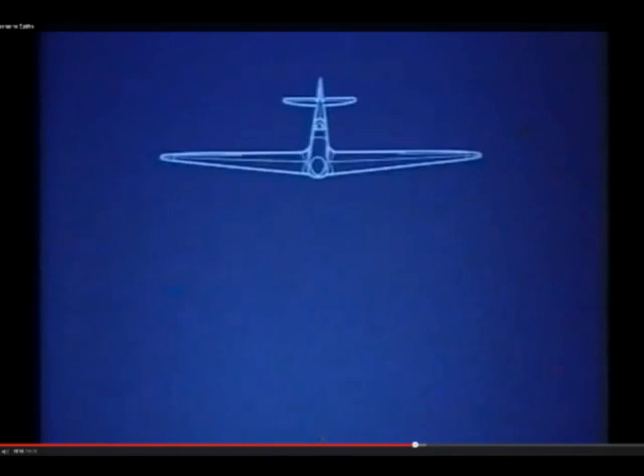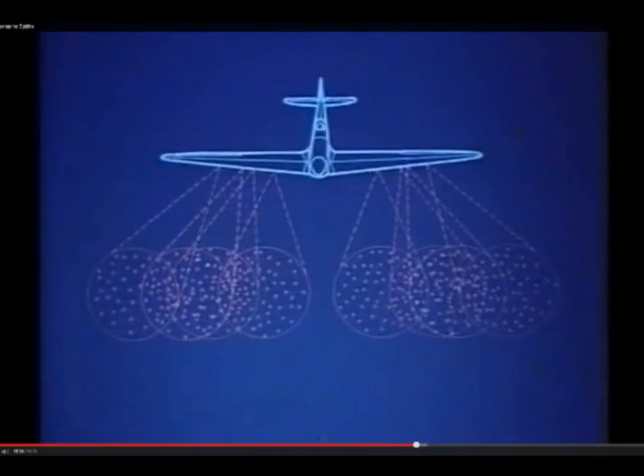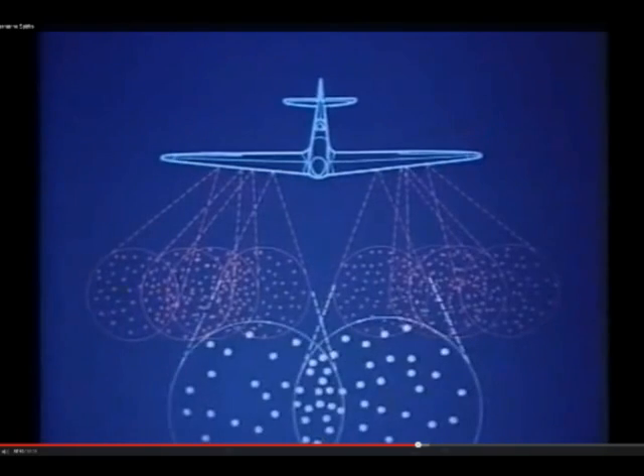Although the bullets left the guns at over twice the speed of sound, this velocity rapidly dropped off. And because the guns vibrated a little as they fired, the bullets spread out into a cone-shaped pattern. The eight-gun Spitfire would fire about 480 rounds in a typical three-second burst, but at 400 yards, the density of hits would be no more than seven or eight per square foot.